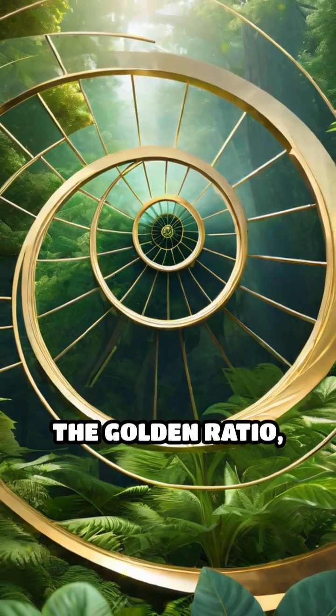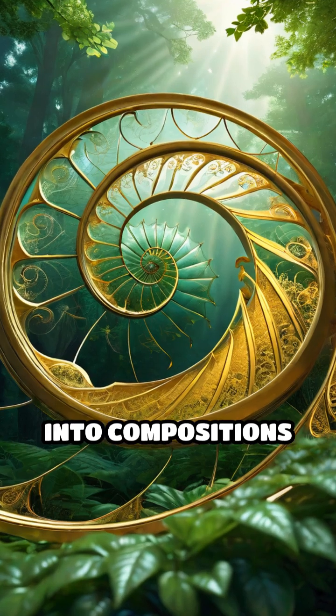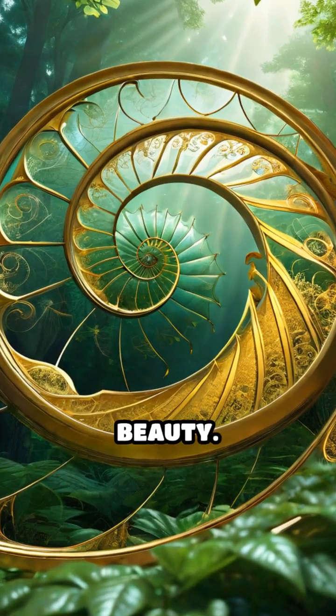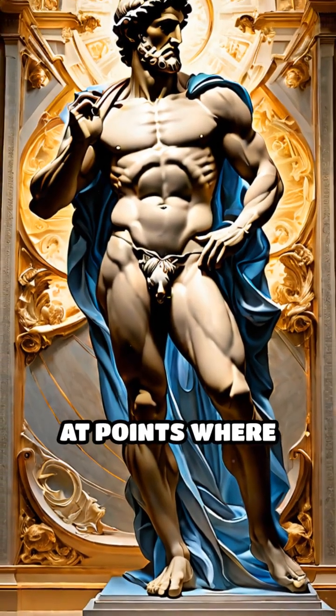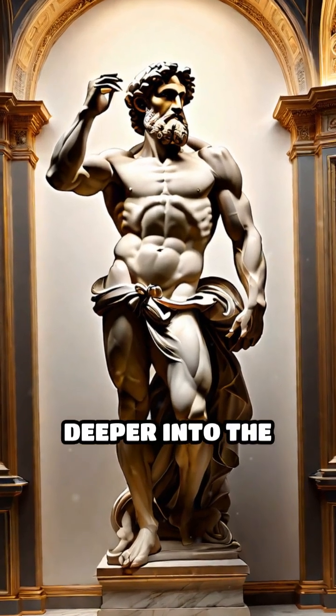Artists often use the golden ratio, a proportion found in nature and architecture, subtly weaving it into compositions for an instinctive sense of balance and natural beauty. Michelangelo places key figures at points where imaginary lines cross, creating a rhythm that pulls you deeper into the scene.